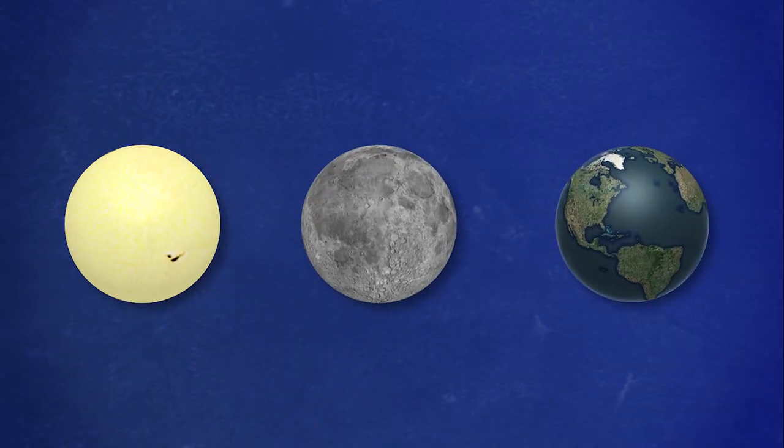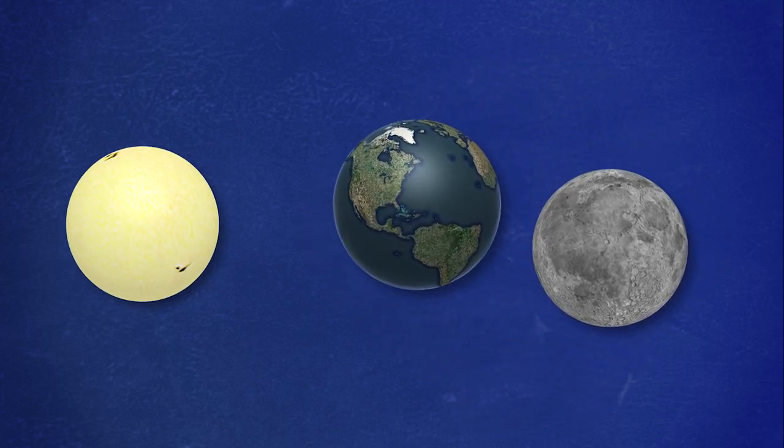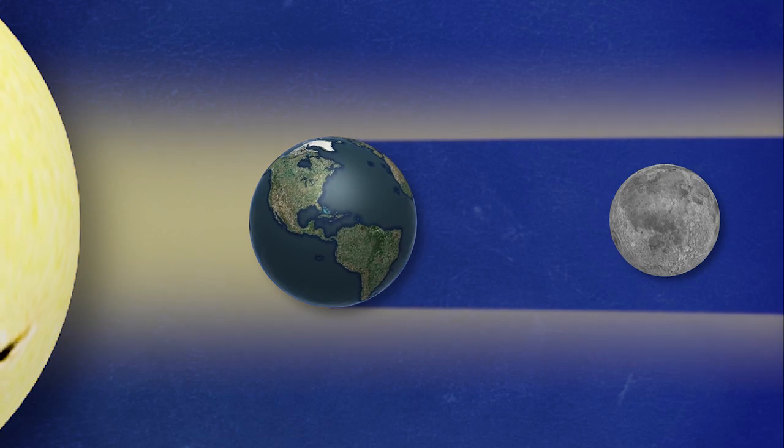During a lunar eclipse, the order of the sun, moon, and earth is switched up. The earth is now in between the sun and the moon, casting a shadow on earth's lunar companion.